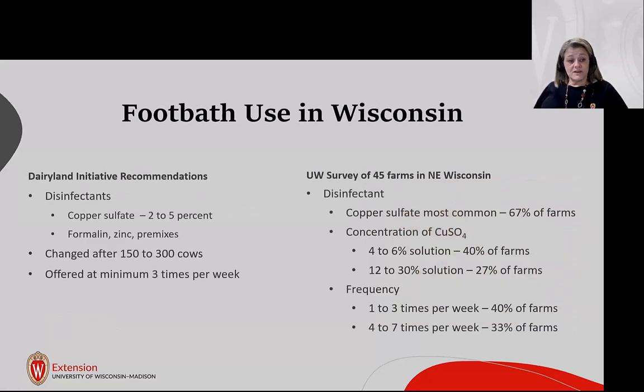Regarding footbath use in Wisconsin, the Dairyland Initiative — essentially a division of our veterinary school in Madison — recommends copper sulfate at a 2 to 5% concentration. Other footbath solutions include formalin, which is a carcinogen, zinc sulfate, and premixes. They also recommend changing the bath after 150 to 300 cows pass through, and offering it at a minimum of three times per week.